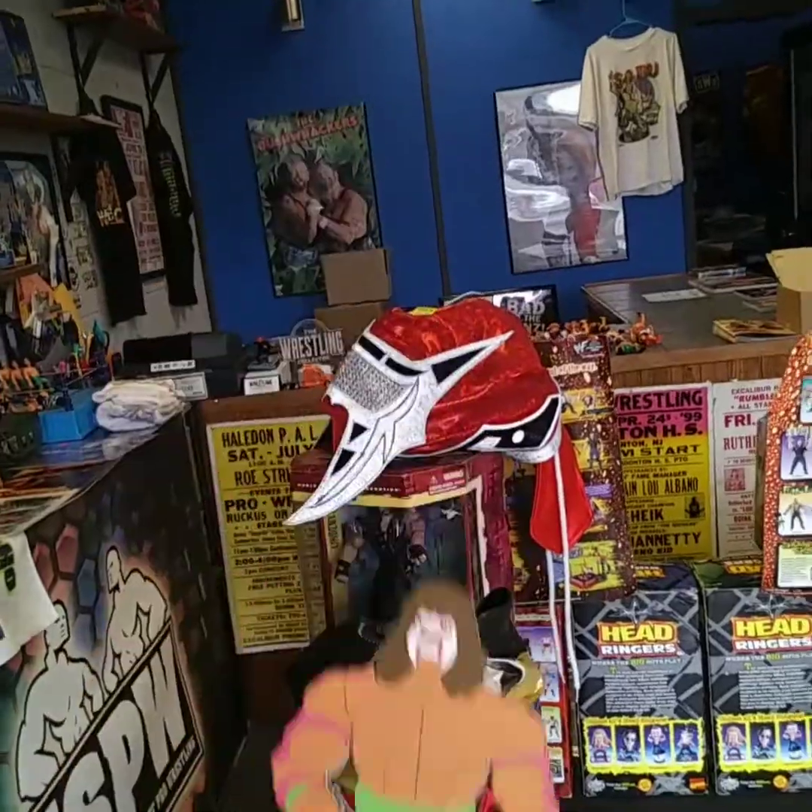All right, we're here at the Wrestling Collector. Let's go inside and check it out. Look at that Winged Eagle title belt. If you like figures, you have all these figures to choose from. Where else are you going to find this? It's awesome.